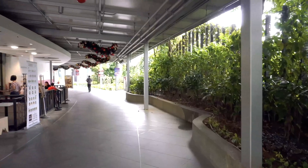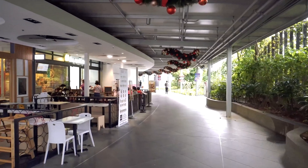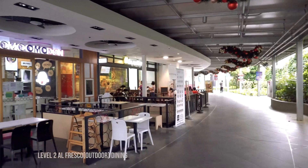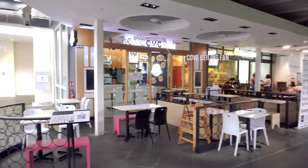Here at level 2 we are looking at this al fresco dining, or outdoor dining. We can see this cove ceiling fan that is a design feature of this al fresco dining. Cove ceiling means a recessed ceiling.